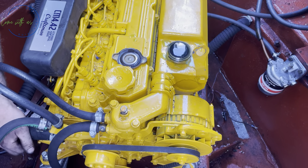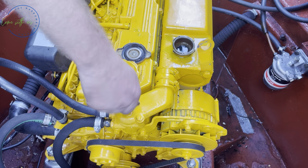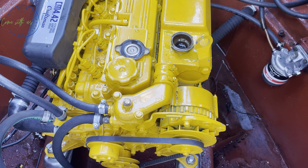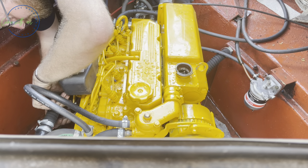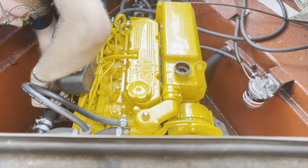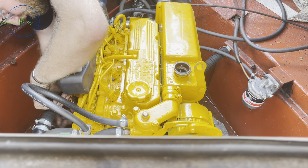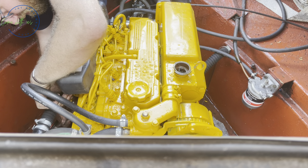Now Andy's trying to bleed any air out the system — an essential part because we've had a new engine so there's zero in the lines and we have to get it all sorted out. Excuse the noise but the engine's running now and he's just finishing up the last couple of bits — he's going to put the lagging on the exhaust and then he's pretty much done.